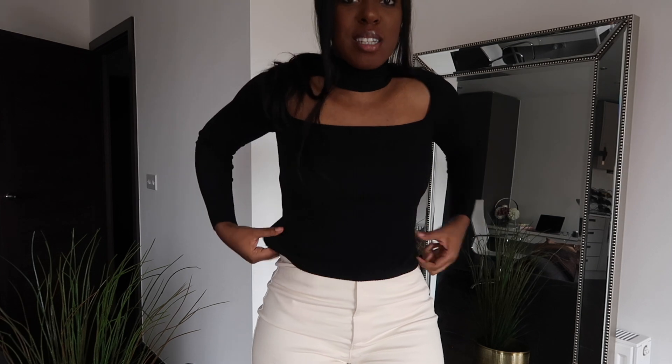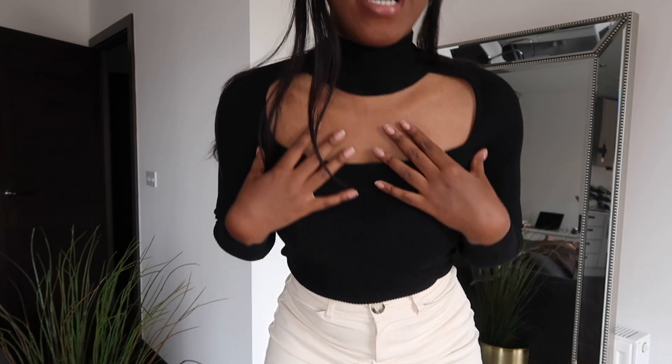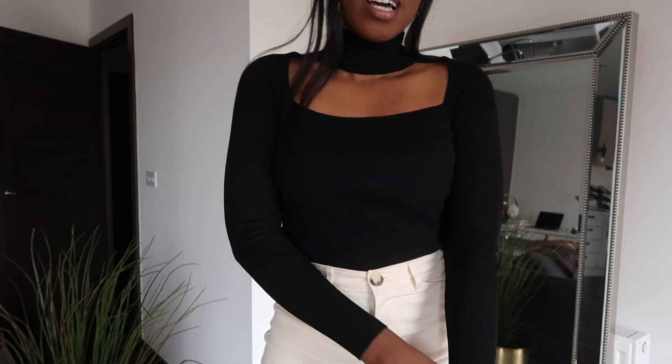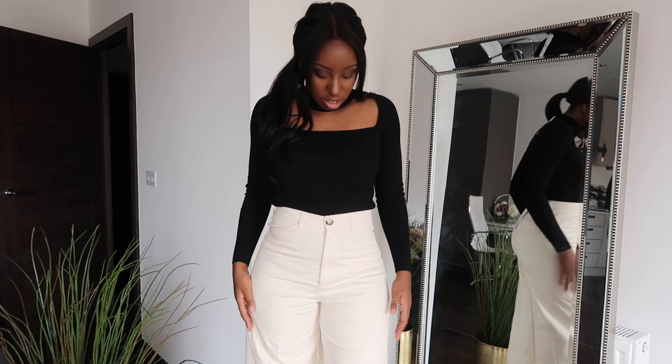So this is the top and the trousers by themselves. The top I've tucked in and it tucks in quite well actually, but you can leave it out — it just looks more tidy on the inside. The sleekness of the neckline means we can get some nice clavicle on show. I feel like that's a nice classy way of doing it. And then because the trousers are so high-waisted, it just gives the illusion of curves.